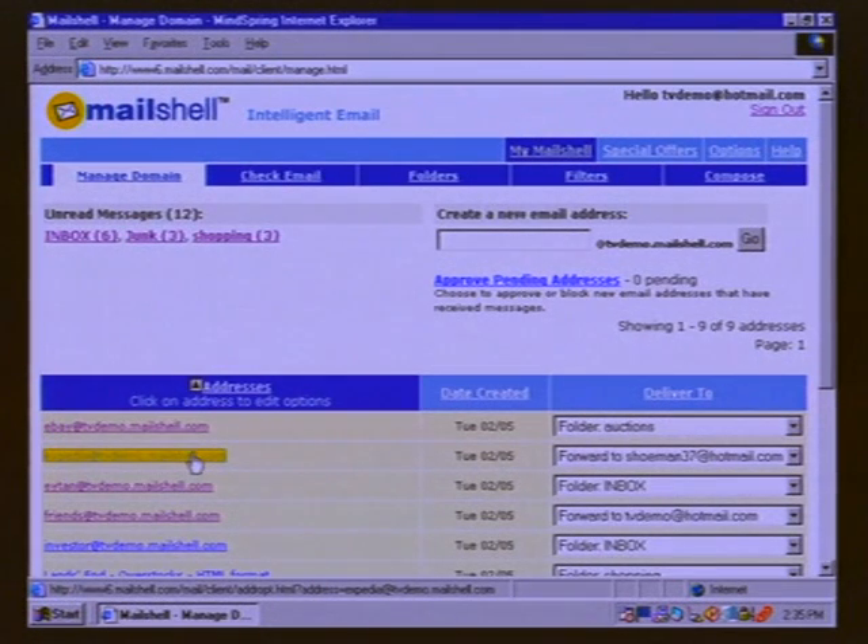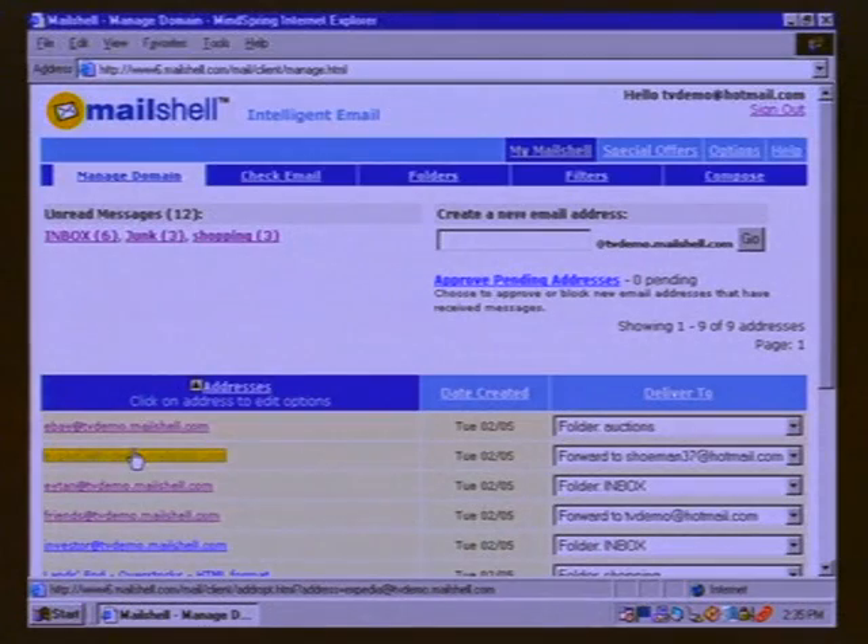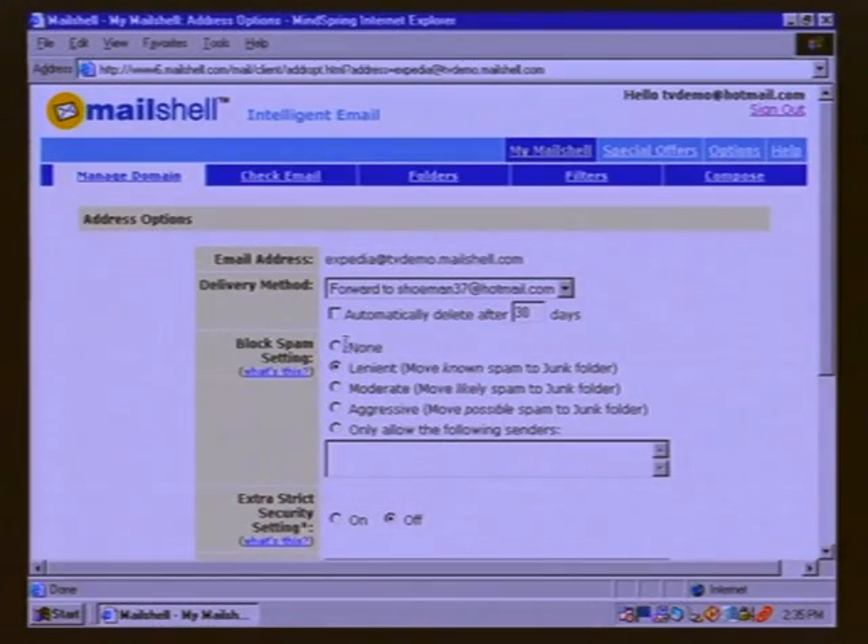You also have a way to have a temporary, time-expiring address. For any of these addresses — let's say I sign up at Expedia because I want to do some traveling and I know I'm booking a flight in the next 60 days — I can set that address to automatically delete after 30, 60, or 90 days. During that period, stuff you're going to get from Expedia comes to your Expedia email box. And because it's coming from one source, I may want to set the spam filtering for that to aggressive, since I shouldn't be getting things from other sources.